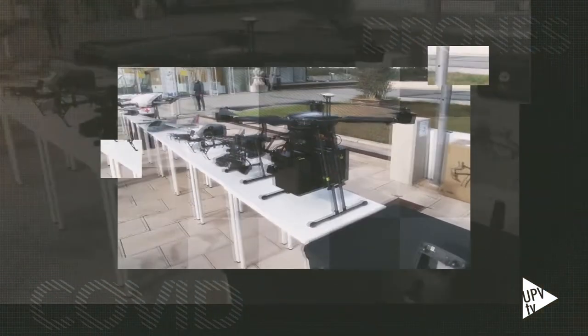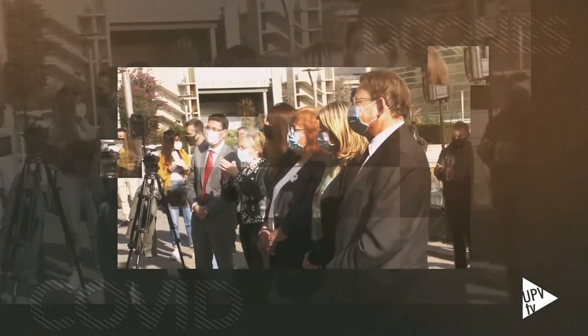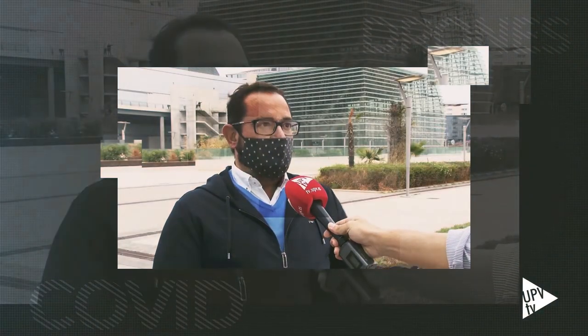Si tengo que coger de una residencia de ancianos una muestra biológica, un análisis de sangre para hacer un análisis en un hospital mayor, cojo el dron, lo meto en el patio de las residencias de ancianos, los enfermeros ponen la muestra y me la trasladan al hospital. Si tengo que llevar una EPI, la llevo con un dron. Si tengo que llevar mil EPIs, cojo un camión.